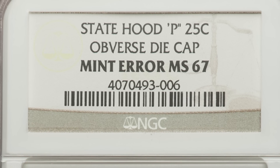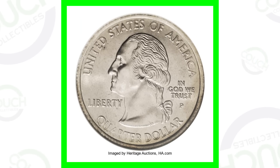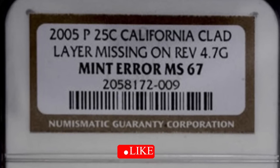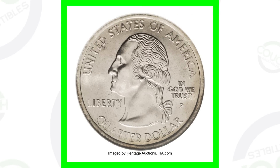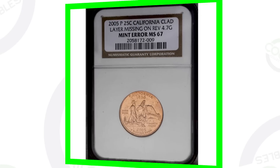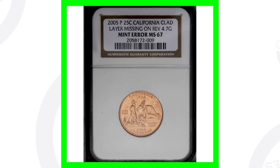Check out this coin — on the front of the quarter it looks fairly normal, but on the back it's got a brownish color tone. That is actually the inner copper layer core of the coin — it's missing the clad layer. You can see the clad layer on the front but it's missing on the back, which gives the coin its value. This coin is graded Mint State 67, and it sold for over $1,300.